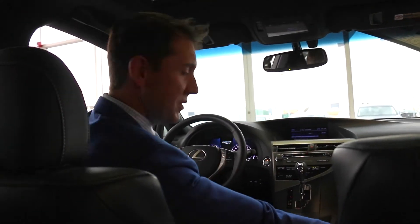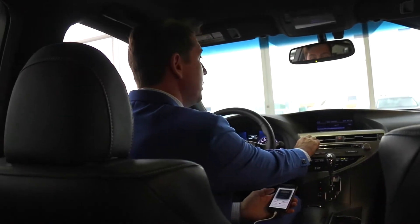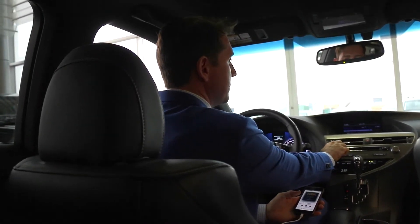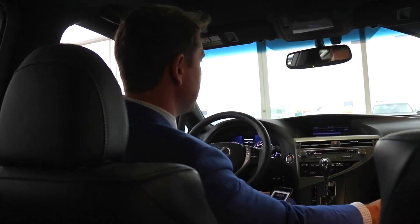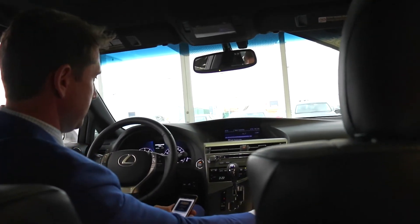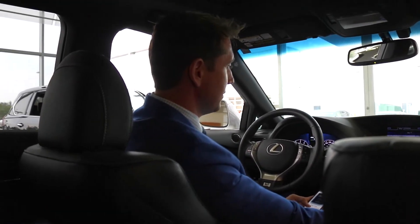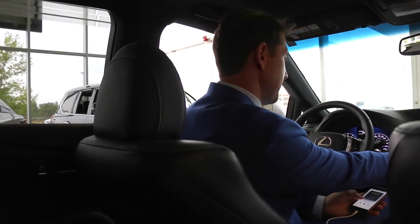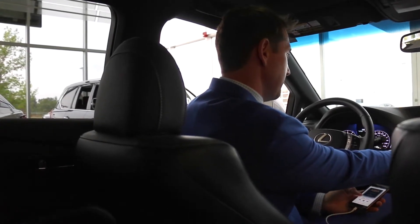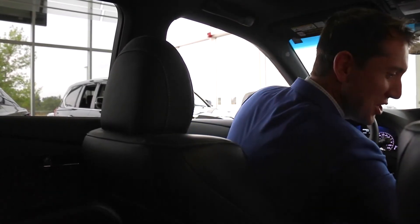Let's have a listen to that Mark Levinson 7.1 sound system. A little ABBA for you this week — thought I'd change it up.